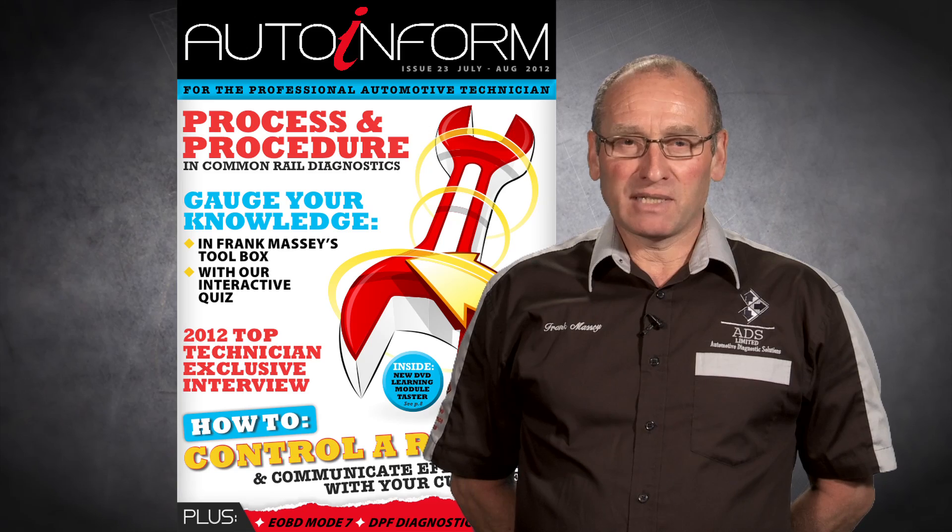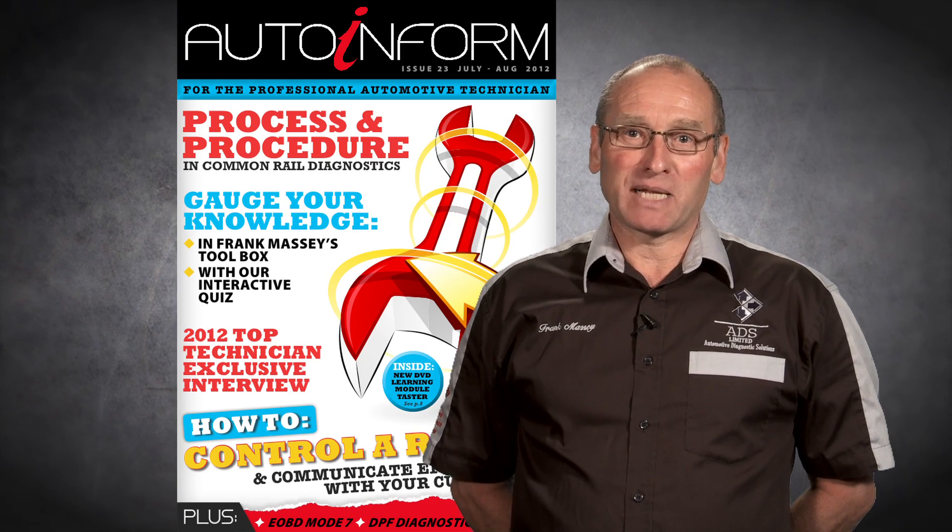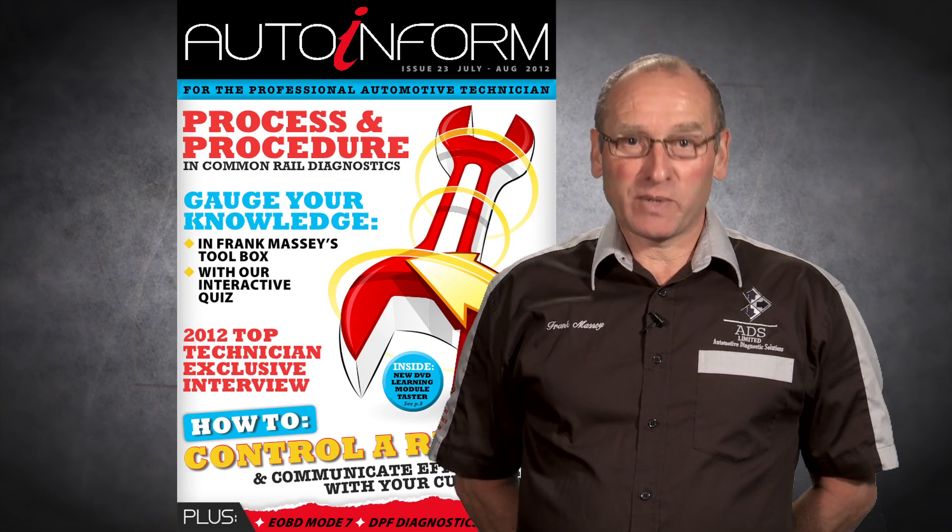Hello, I'm Frank Massey, Diagnostics Director of AutoInform Online Magazine. Welcome to issue number 23.